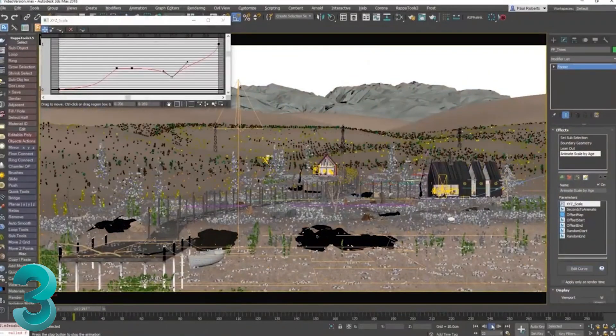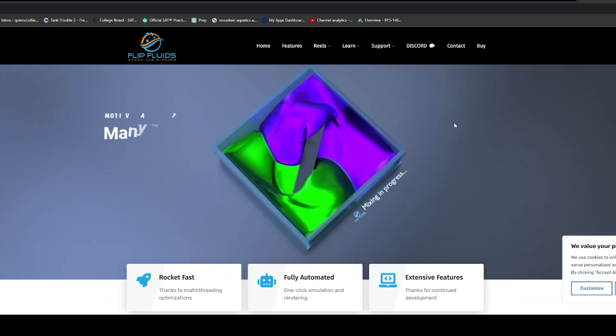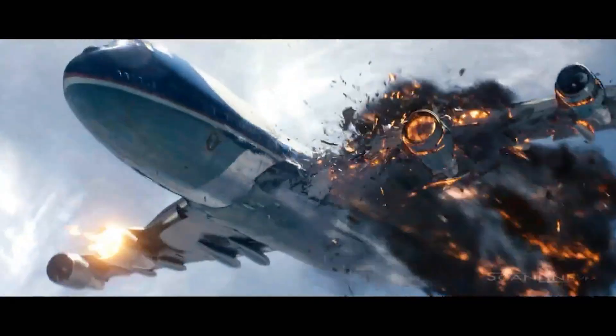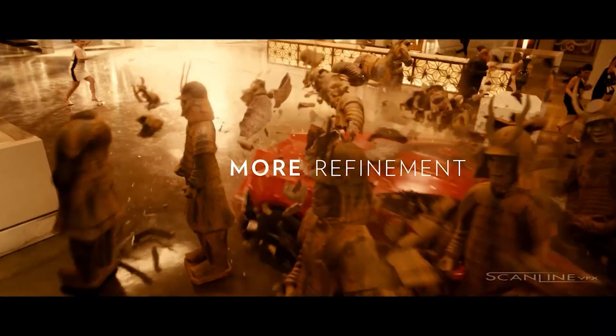Both Blender and 3ds Max have tons of amazing add-ons and plugins respectively. Blender has access to awesome add-ons like Hard Ops, Box Cutter, Flip Fluids, and Geo Scatter, but it doesn't have access to industry standard plugins like Ziva, Thinking Particles, and RealFlow. 3ds Max does have access to those plugins, and that alone sets it apart in regards to editability. The industry-grade plugins that 3ds Max has access to are more refined and have been used on feature films like Immortals and Resident Evil. So 3ds Max wins this category.